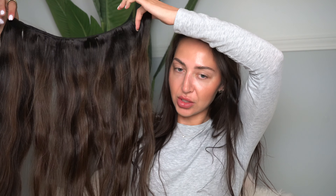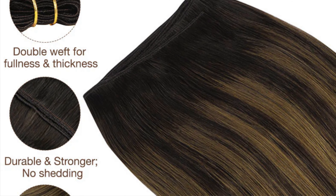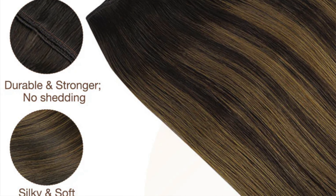Transform your look with Gugu Hair weft hair extensions crafted from premium quality human hair. These are available in a range of lengths from 14 to 22 inches, and these hair extensions blend effortlessly and seamlessly with your own hair, creating that flawless and natural appearance. I can't get over how soft these are — they are human hair, so they do style and feel like human hair.